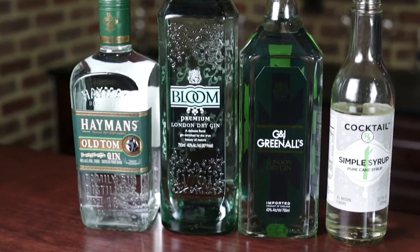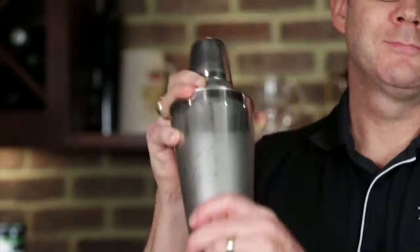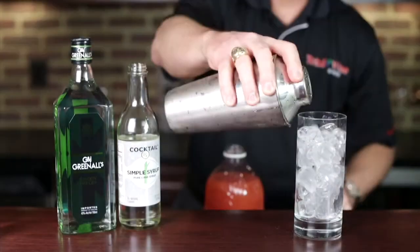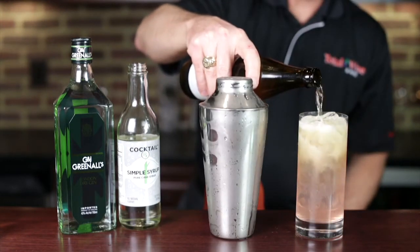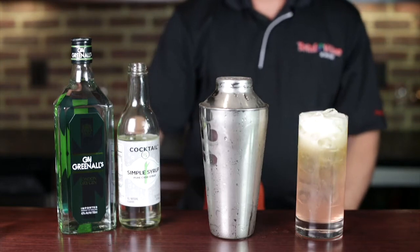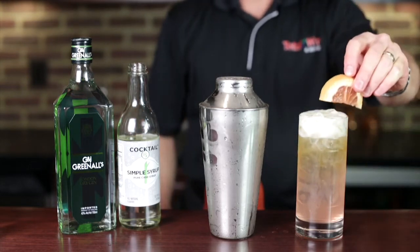A nice mixing gin is the way to go. Shake until the shaker is frosted. Strain it into a glass over fresh ice, and top with an American Pale Ale such as Rock Brothers High Road Ale. Optionally garnish with a ruby red grapefruit slice.